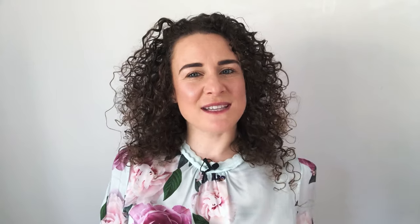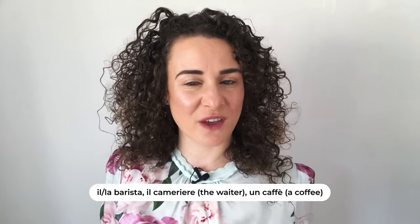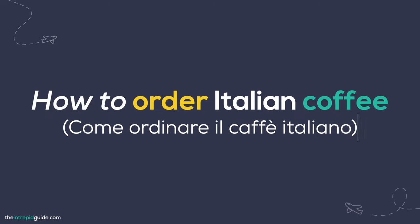Drinking coffee is a way of life in Italy and has its own culture that is different from what you're probably used to. When you ask the barista or il cameriere (the waiter) for un caffè — a coffee — you'll get an espresso. This is Italy's preferred and most common way to drink coffee. Here is a list of common coffee terms to keep in mind when you're ordering your coffee al bar.